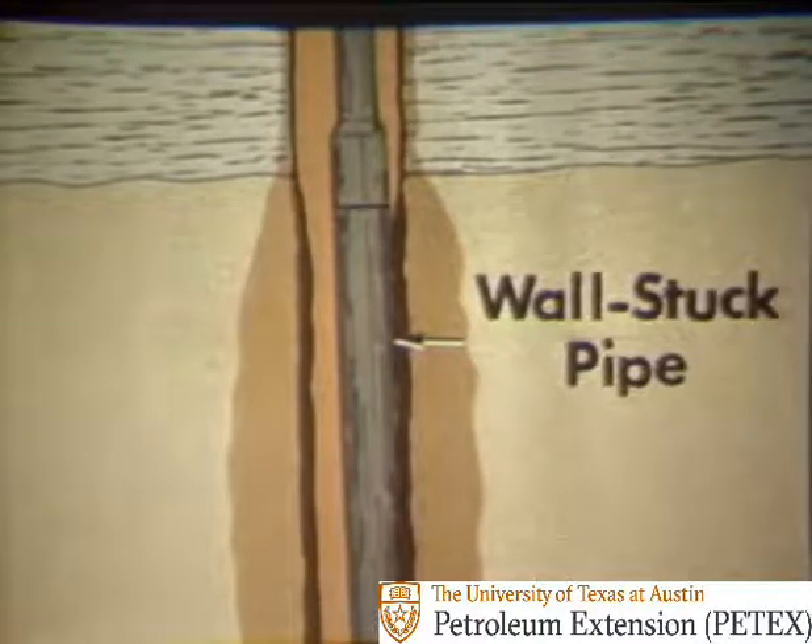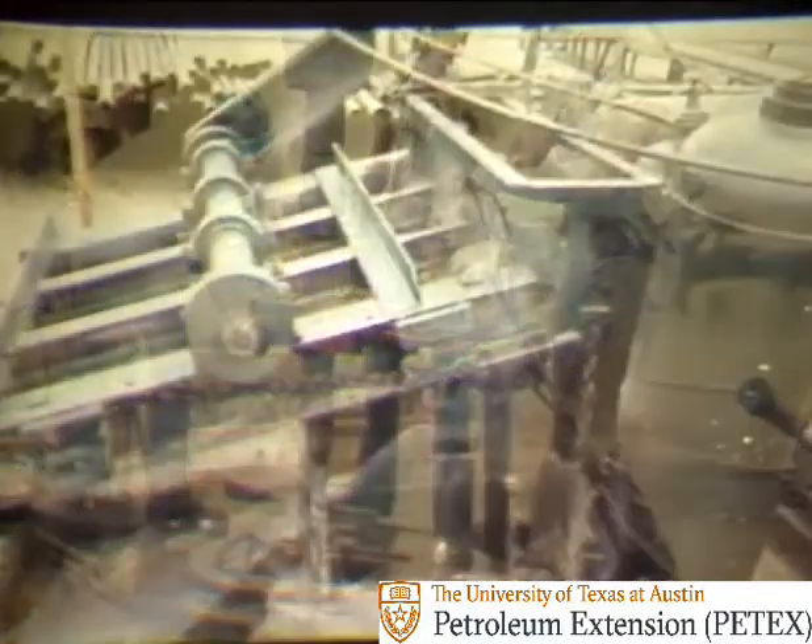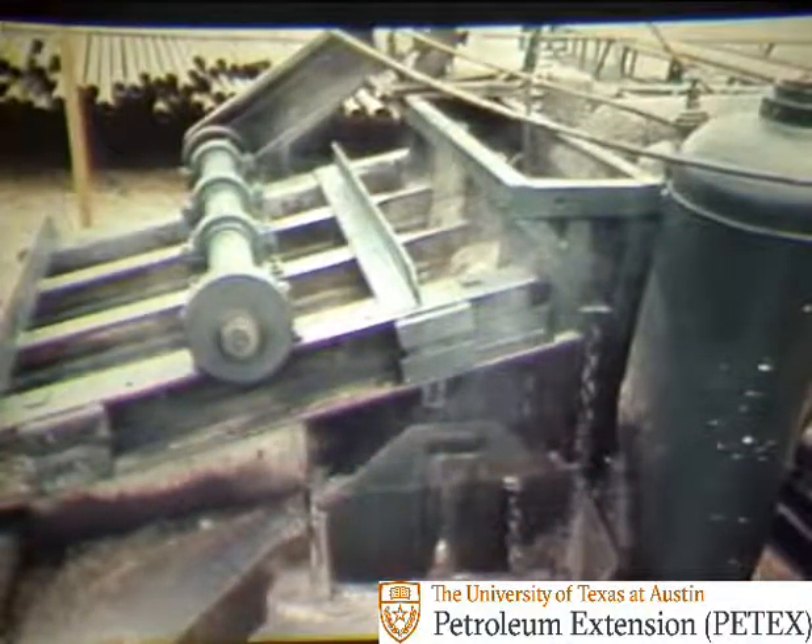It's easy to check if wall sticking has occurred. First, the crew puts the Kelly back on the pipe in the hole and the driller starts up the mud pump to see if mud can be circulated down the drill stem. Then, a check at the shale shaker shows that circulation is good. Mud is flowing over the top of the shaker and returning to the mud pit below. But the driller cannot rotate the pipe or pull it from the hole. All of these are symptoms of wall stuck pipe.